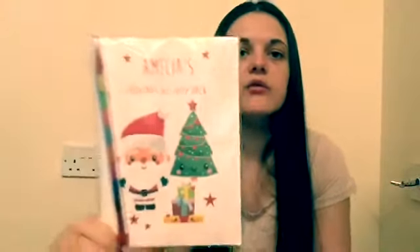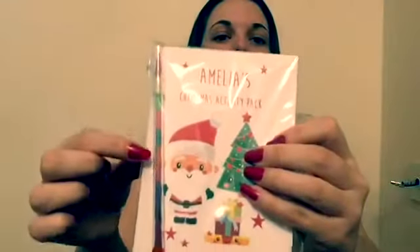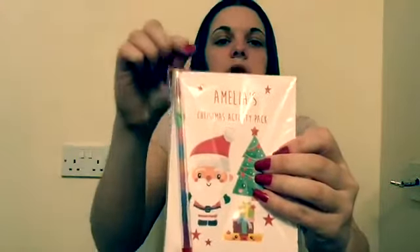The next thing is a Christmas activity pack that I've had personalized so it says her name on it. It was only 99p from eBay. It also comes with a multicolored pencil — you just swap the ends and it changes colour. A nice little gift; I hope she likes that one.